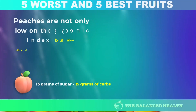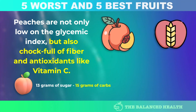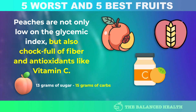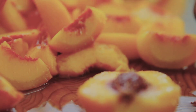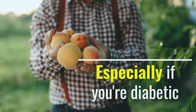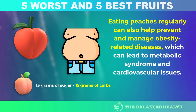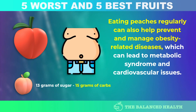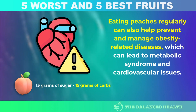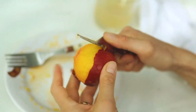Number 2: Peach. Peaches are not only low on the glycemic index, but also chock full of fiber and antioxidants like vitamin C. These qualities make them a beneficial fruit to include in your diet, especially if you're diabetic. Eating peaches regularly can also help prevent and manage obesity-related diseases, which can lead to metabolic syndrome and cardiovascular issues. So go ahead and add some delicious and nutritious peaches to your meal plan.